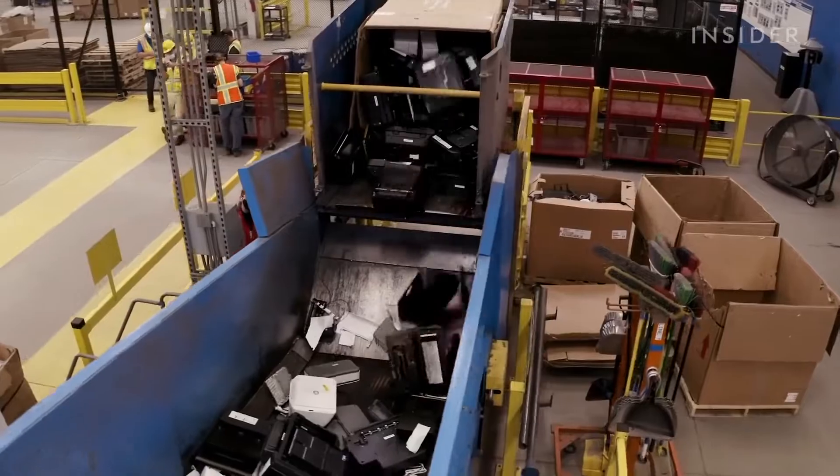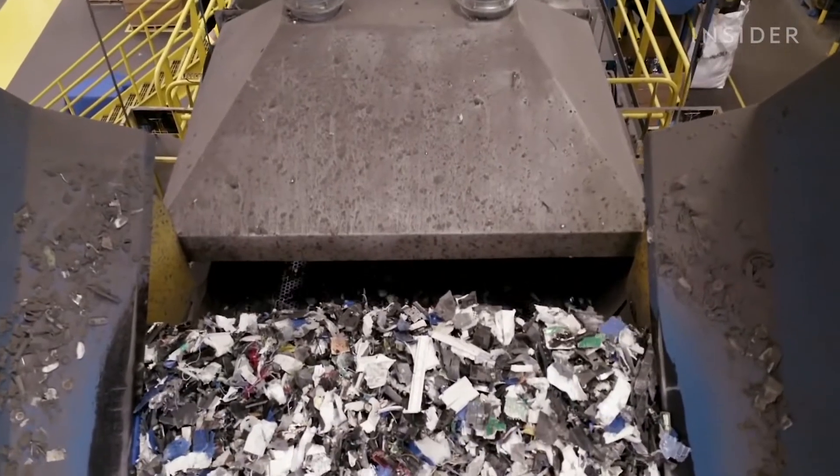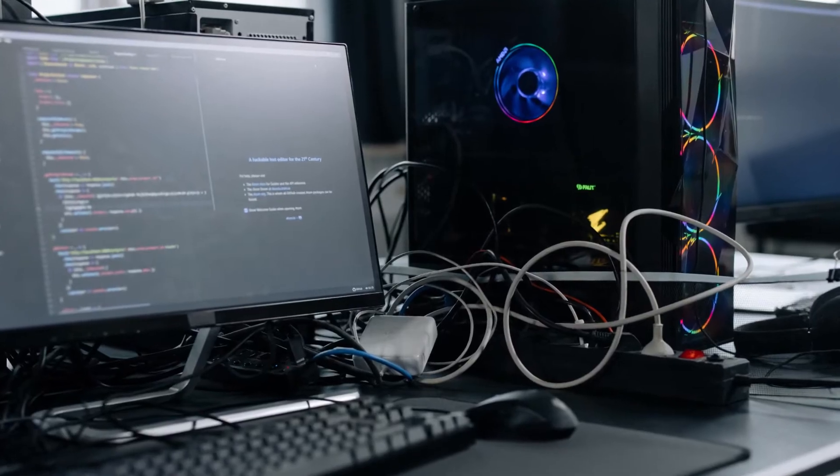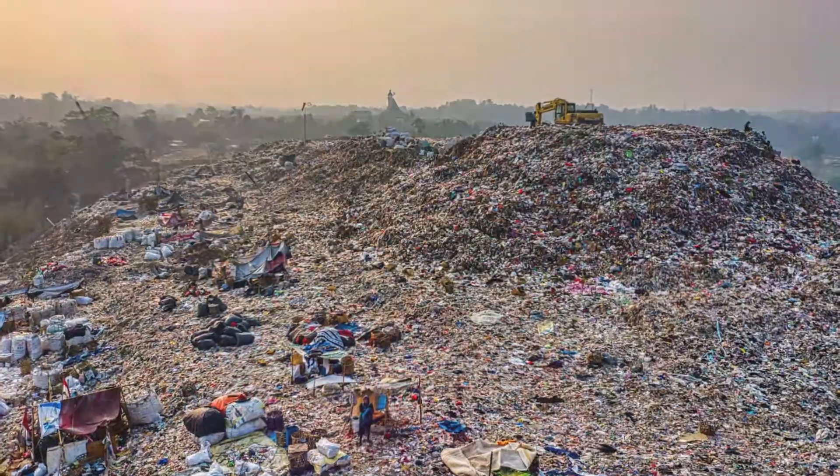More recently, the disposal of old or outdated electronic devices has become a problem. As the world embraced more digital products, more and more unwanted computers, monitors, televisions, cell phones, and other electronics were winding up in landfills.